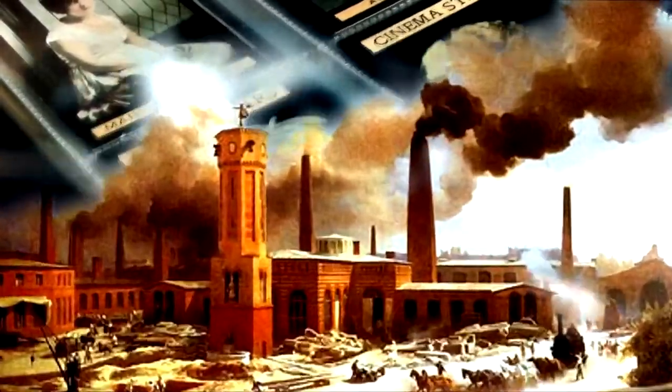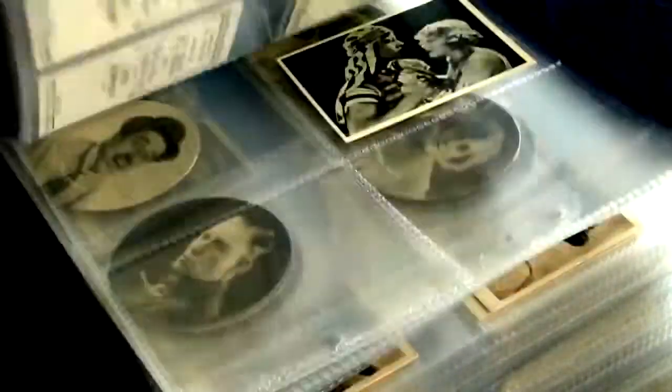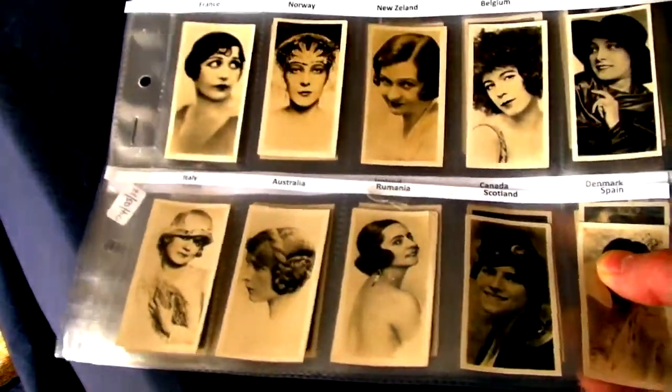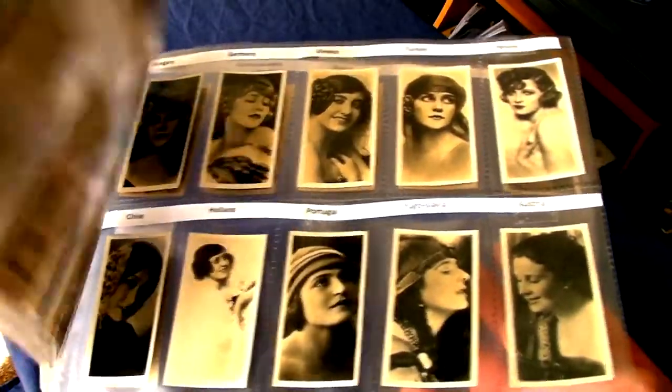Firms fiercely competed against each other in producing card subjects that would appeal to their information-starved customers, unwittingly providing us with one of the finest pictorial records of the fashion trends and interests of ordinary people in the early 20th century. Here we have an original card set of glamorous beauties from around the world, issued more than 80 years ago in 1928 by Nicholas Cerrone.